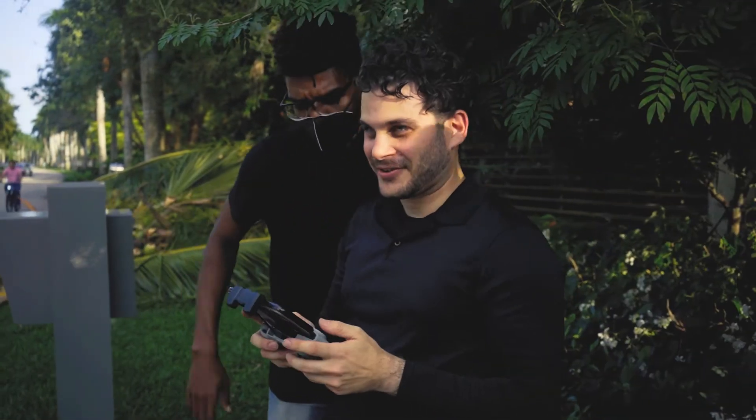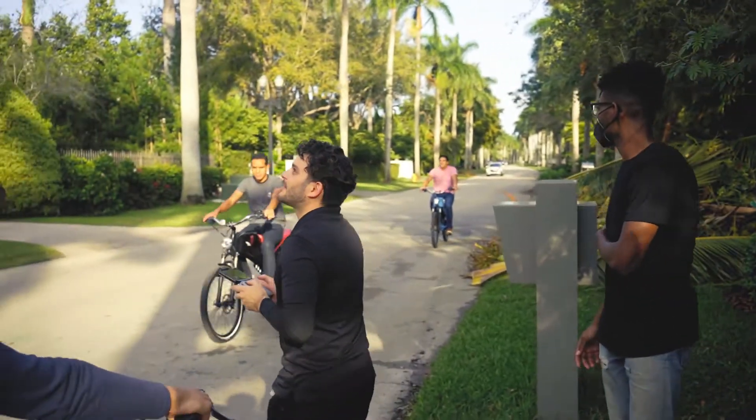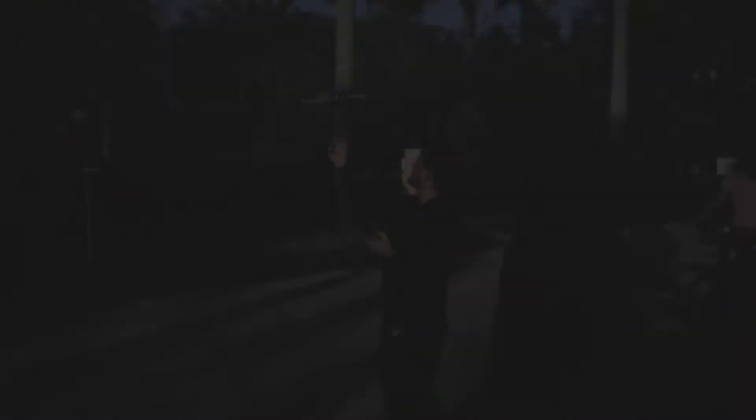Boom. Alright, cool. That's perfect. That's just what I wanted. Thank you. Inside, gentlemen. Good job, guys. Good job. Cool. Thank you.